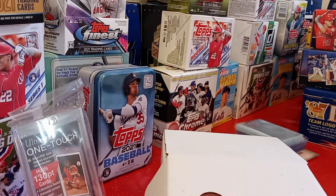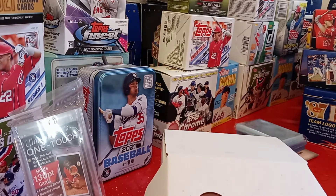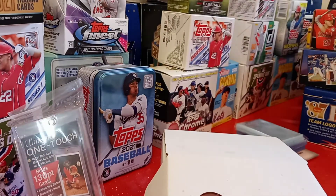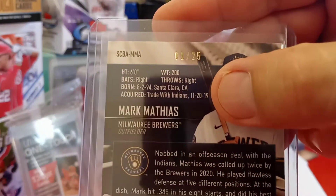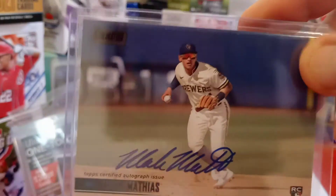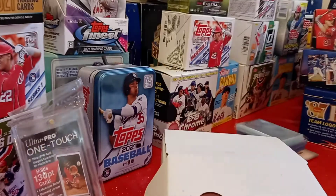I've got a couple team bags here with top-loaded cards. I'll open this up and we'll check this out. First we're going to get some of the autos, I think. Yep. First auto I got was a Mark Mathis of the Milwaukee Brewers. It's a black rookie auto, which is pretty cool, and it's numbered — number one out of 25. Mark Mathis rookie auto black. So that's the first one.